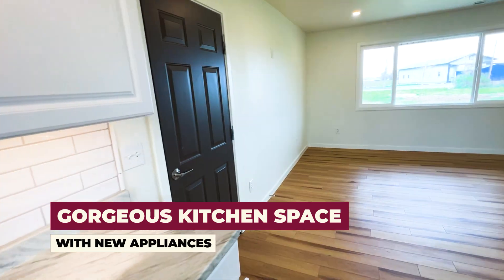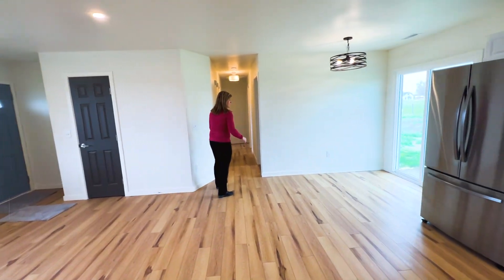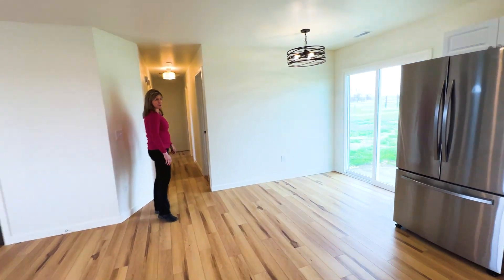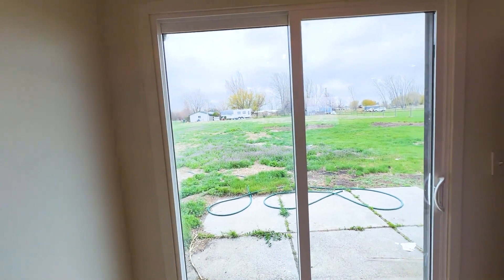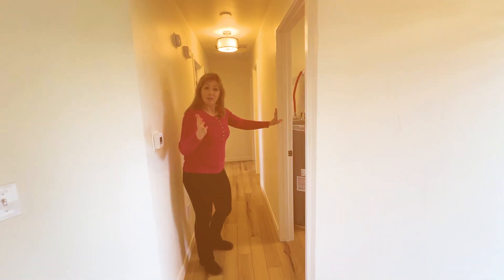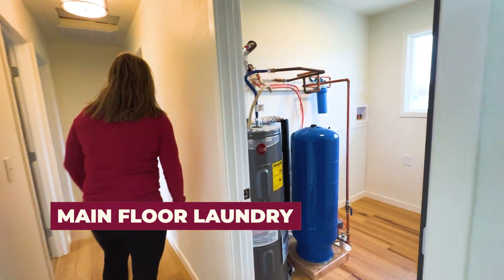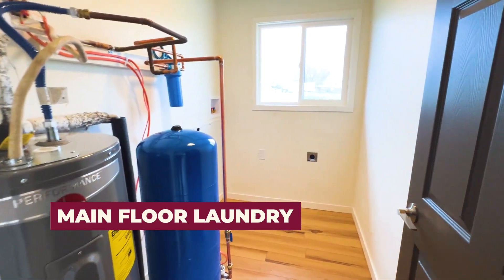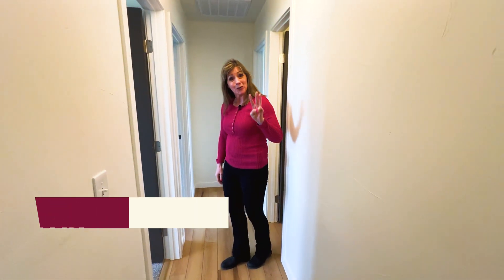As you walk through the kitchen, there is a sliding door to your future patio. Everything's on one level, and we do have main floor laundry. There are three bedrooms.